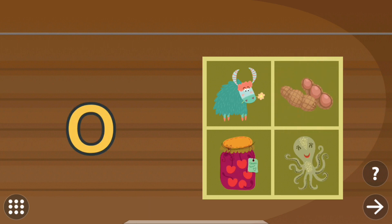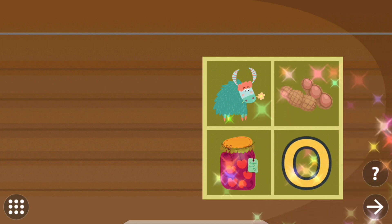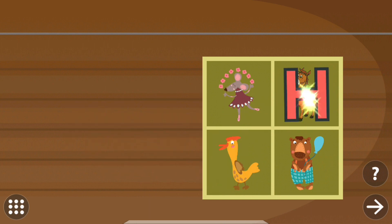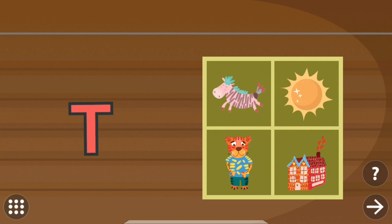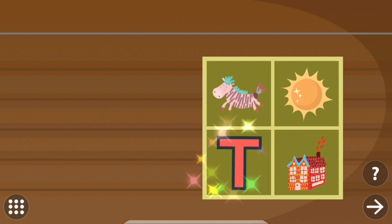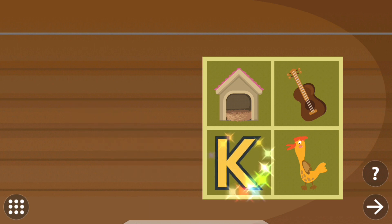Drag the letter to the correct picture. Octopus. Drag the letter to the correct picture. Horse. Drag the letter to the correct picture. Tiger. Drag the letter to the correct picture. Kite.